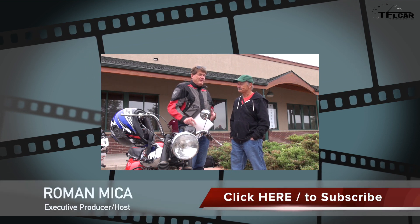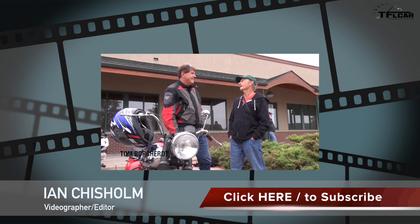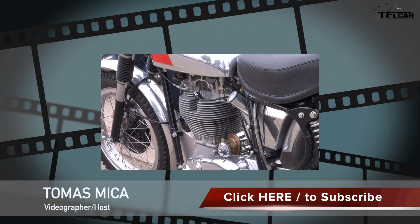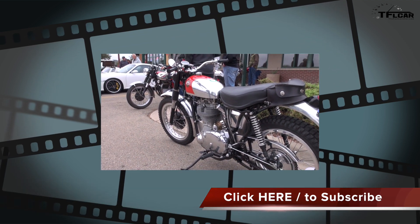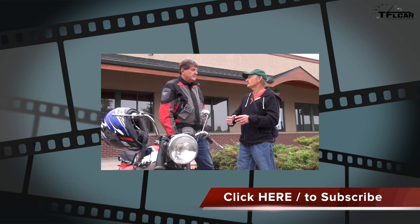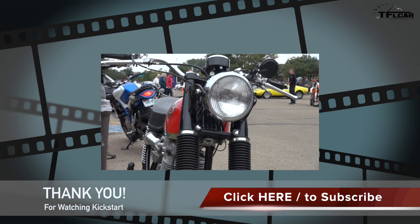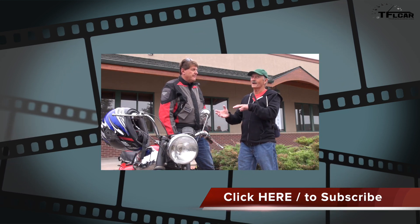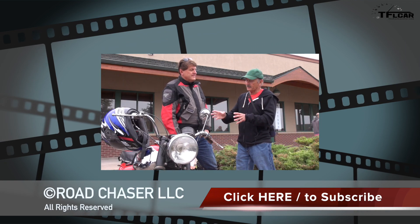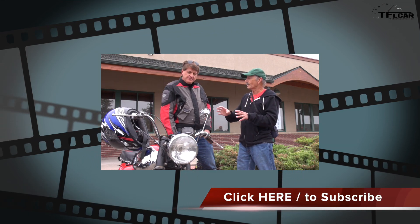Tom, our BSA expert, rode one for 10,000 miles traveling around Europe and into Africa one summer. On BSA twins and Triumphs, both pistons go up and down at the same time, and there's no way to perfectly balance a motor like that without a balance shaft. They balanced them to about 60%, meaning 40% of the imbalance remained. What they did was find a sweet spot — around 55 to 60 miles an hour — where they tried to tune the vibrations out.